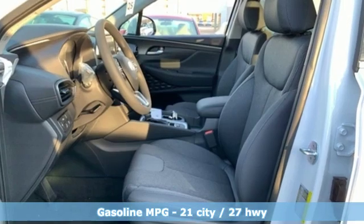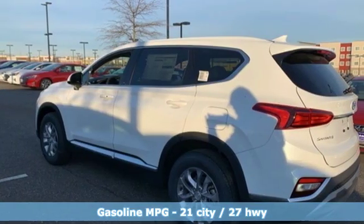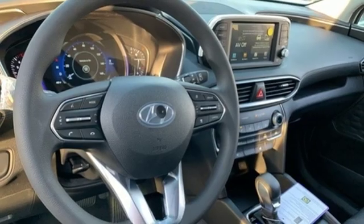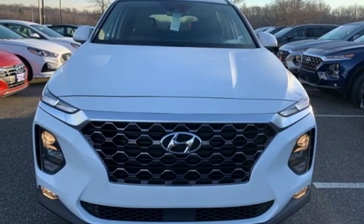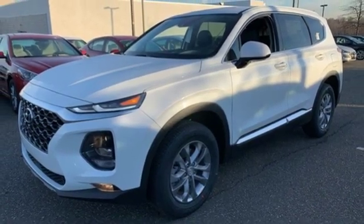Streaming audio, power heated mirrors, front heated bucket seats, doors and push button start proximity key, manual tilting steering column, in-line four-cylinder engine, aluminum wheels, electronic shift on the fly, and automatic transmission. Hyundai's attention to detail means a better driving experience for you.